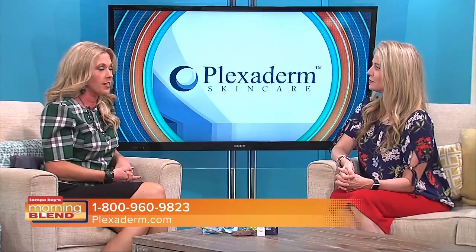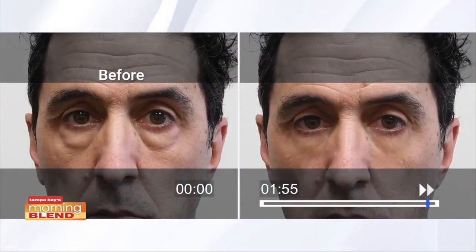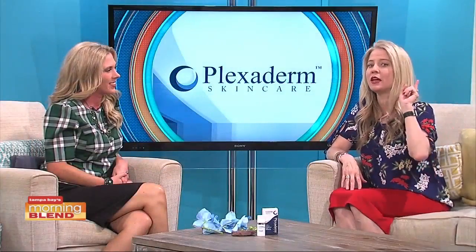Let's check in with our friend Richie and see how he's looking. Look at that — that is literally under two minutes. Richie was so excited we asked him not to move his face. Men are some of our best customers because they tend to get the bags and sagginess, and this is so easy to use. Forget about the rest of the stuff — Plexaderm is the miracle cream for sure.